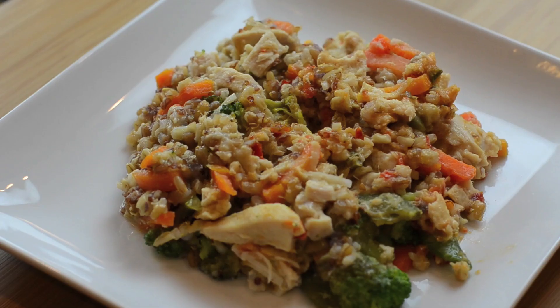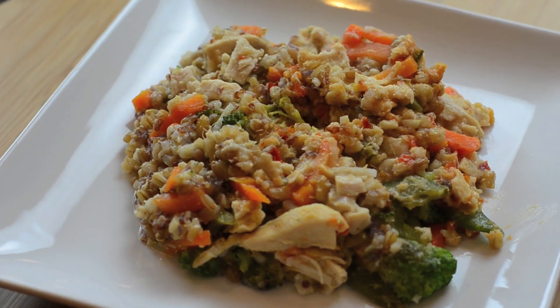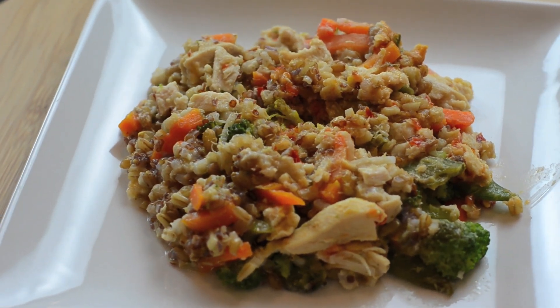Today I'm going to show you how I turn a meal that honestly I really don't like into a meal that's kind of awesome using only one ingredient. This is Freezer Burns Plus One.